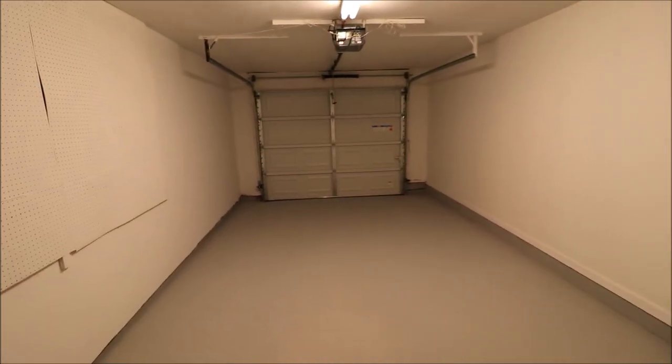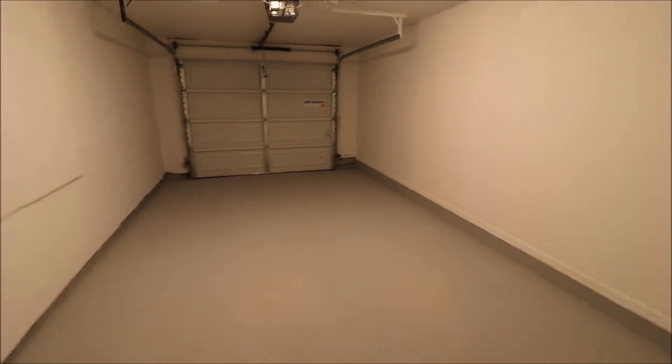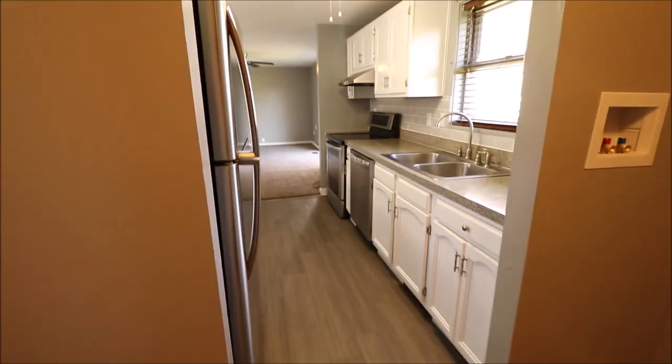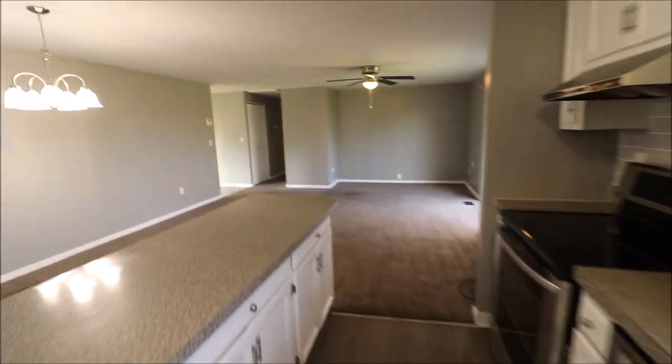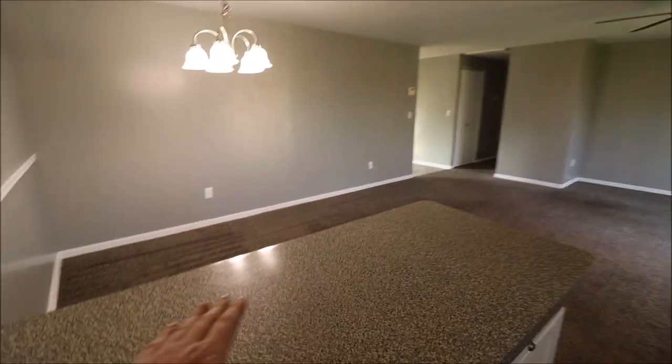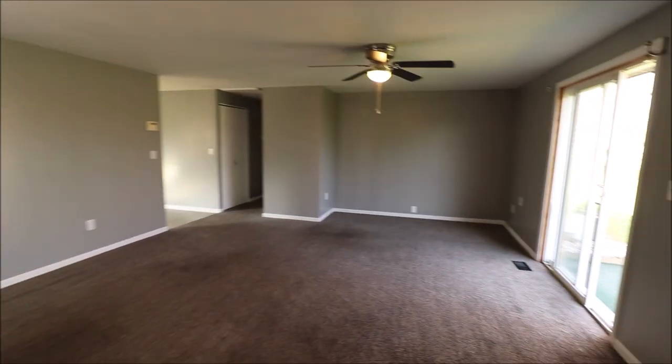Garage — brand new garage door and this garage is super clean. There's also an attic access in that garage. Coming through the kitchen, this would be like our dining area over here with a little serving station there.